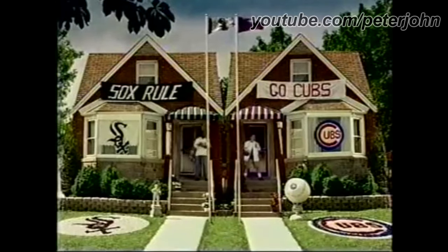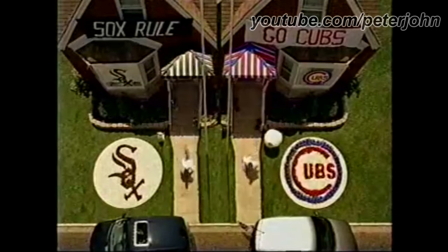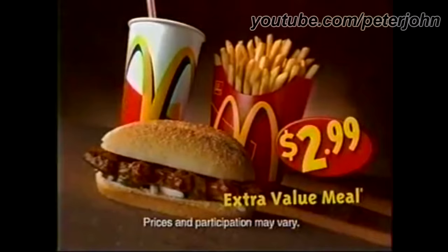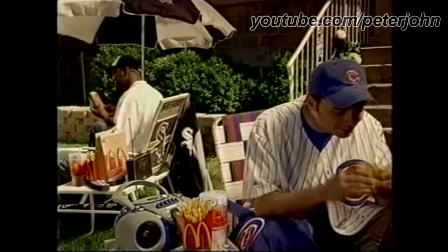It's that time of year again — Northside vs. South, neighbor vs. neighbor, Cubs vs. Sox. To make sure we're all rooting on a full stomach, McDonald's is bringing back the tangy and juicy McRib sandwich. And when you make it an Extra Value Meal, it's just $2.99. Also available, a Cubs/Sox collector cup.